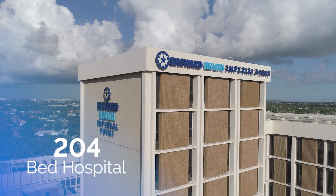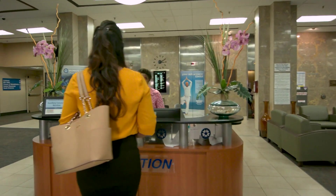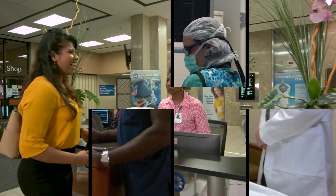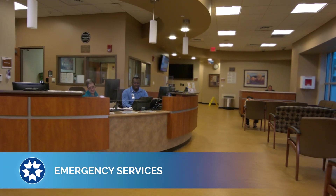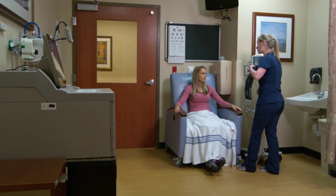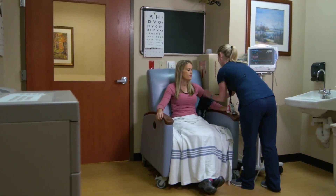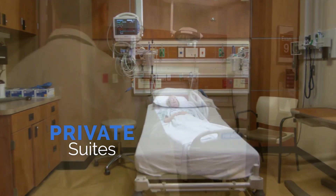Broward Health Imperial Point is a 204-bed hospital in Fort Lauderdale providing high quality, compassionate care to the community through a wide range of treatments and services. The 24/7 emergency department features a dedicated unit for the quick treatment of minor injuries and illnesses, and private suites to care for more comprehensive cases.